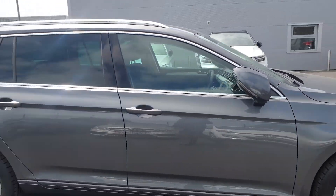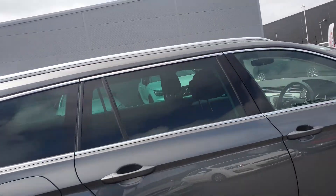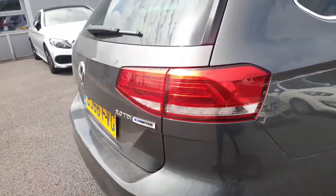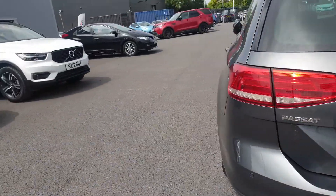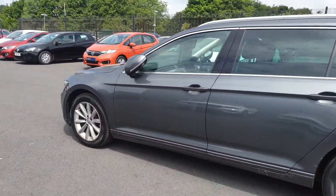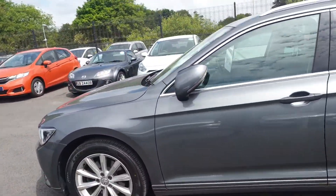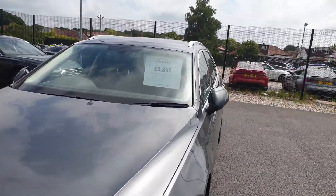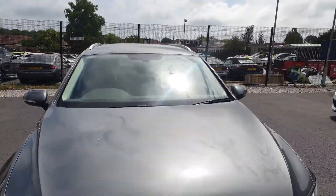It has a brilliant specification including rear privacy glass, and all the alloy wheels seem to be in brilliant condition considering the mileage this car has done. There are a few age-related marks which you would obviously expect. Folding mirrors with key fob operation — you can just see them coming out there now when you unlock the car.